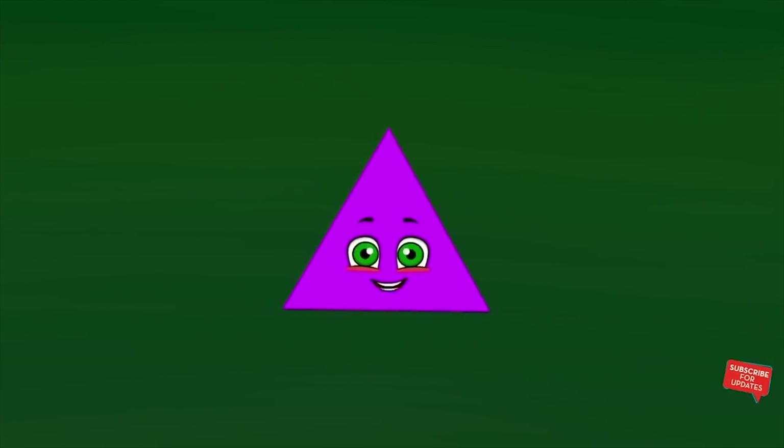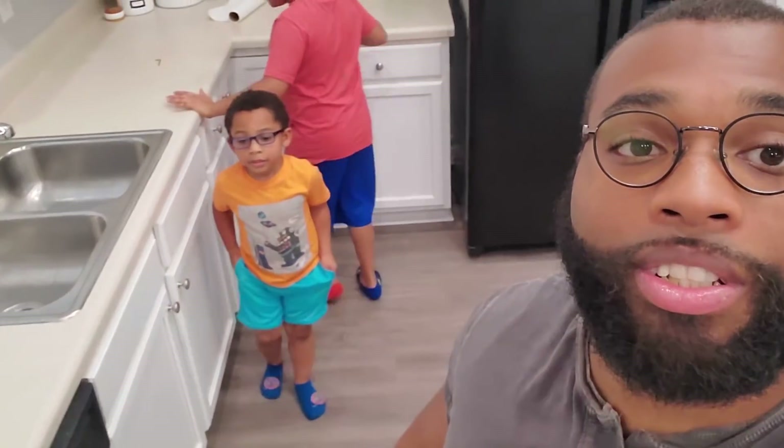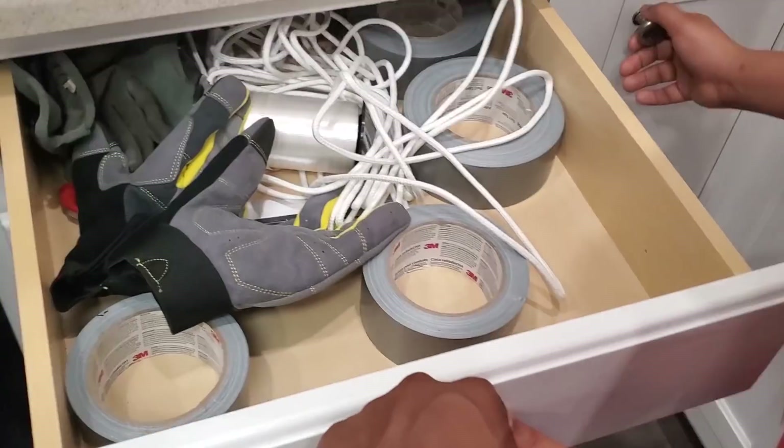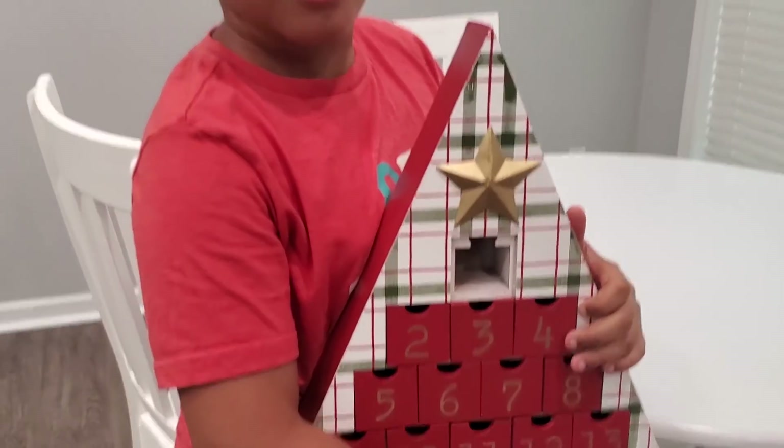So what shape should we find first? I think we should find a triangle first! Let's find a triangle! Hi! I'm a triangle, and I have three sides! One, two, three! Let's go find a triangle! Do y'all see a triangle? No! See a triangle? No! I don't see any triangle in here! Right there! I see a triangle! Good job guys! Let's take it to the triangle door to see if we got the right shape!